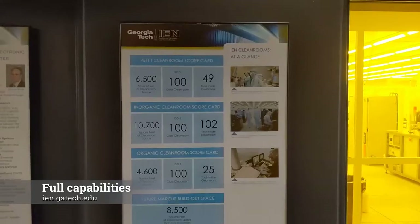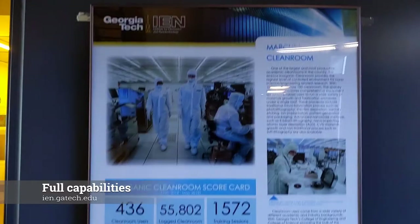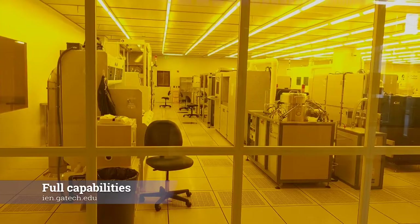This is one of the largest clean rooms of any university in the United States. Marcus is home to an inorganic and a bio clean room.